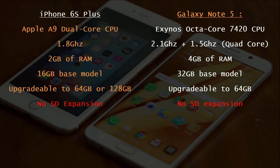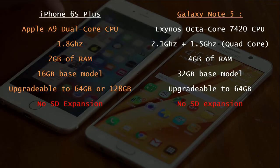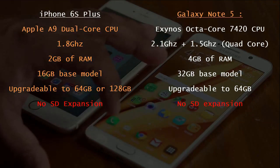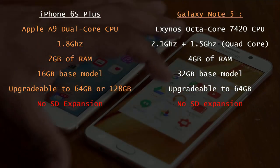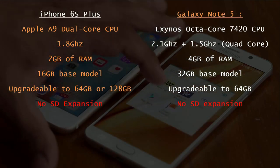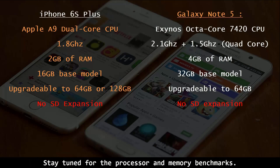Now the iPhone 6S Plus comes with the new Apple A9 chip, which is a 64-bit dual-core chip clocked at 1.8 GHz. We get 2 GB of RAM, and the base model starts at 16 GB of storage, but you can upgrade to 64 GB or even 128 GB based on your storage needs. These are both flagship devices and offer lots of power, so towards the end of this video I will do a processor and memory benchmark to see which one produces more processing power.